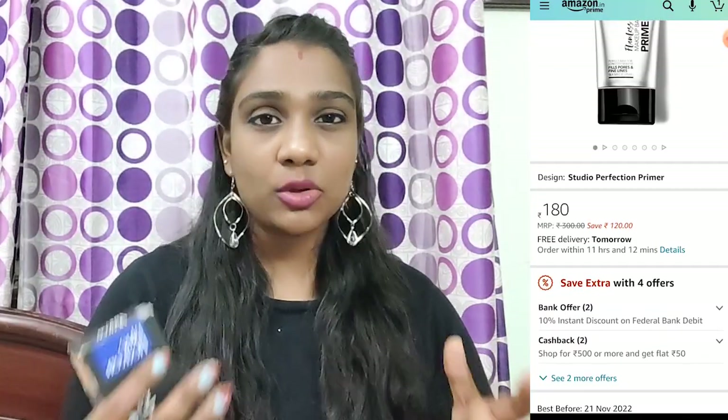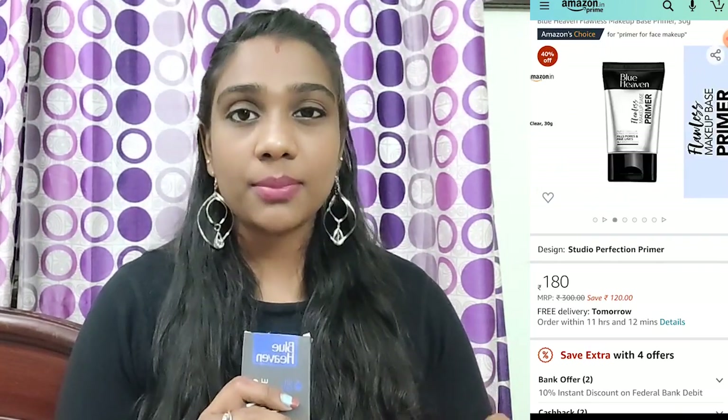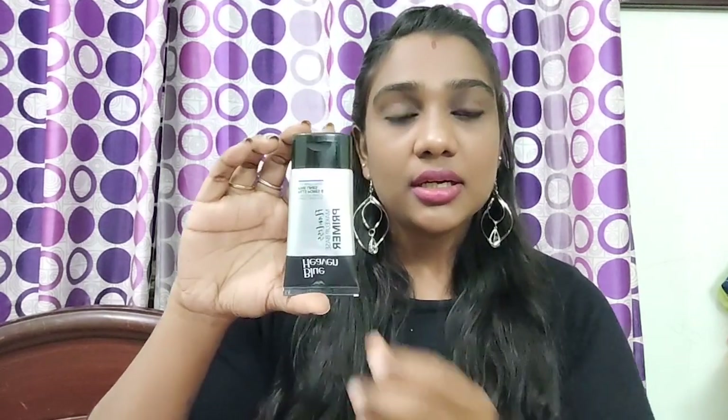The next product is Blue Heaven Flawless Primer — one of the most rated, top-rated primers at a low budget. You can search for top-rated primer and use it as a moisturizer or with aloe vera gel. You can also use primer from the NYB brand, which is a little pricey. It has great ratings. If you buy it brand new, MRP is 300 and I bought it for around 250 in a deal.